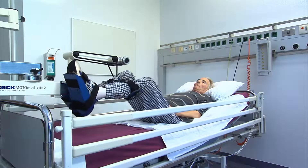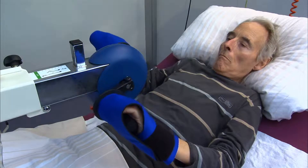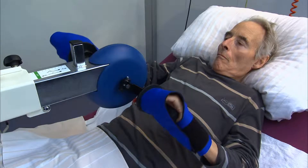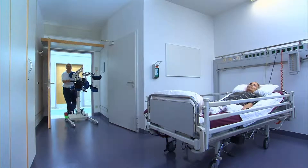Many important physical functions are dependent on regular exercise and movement. Elderly people experience a reduction in physical functions even after 24 hours lying in bed. Lack of movement can, for example, cause respiratory problems, deficits in blood volume, problems with joints, and mental problems.